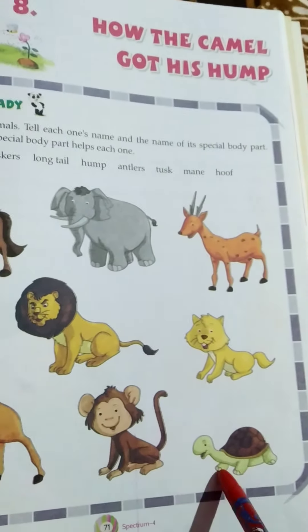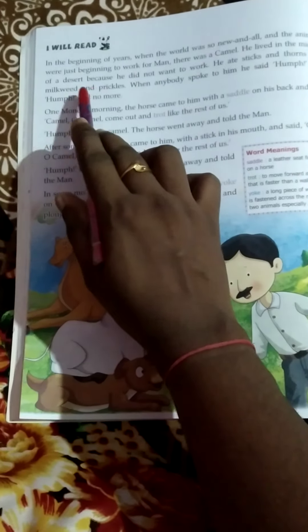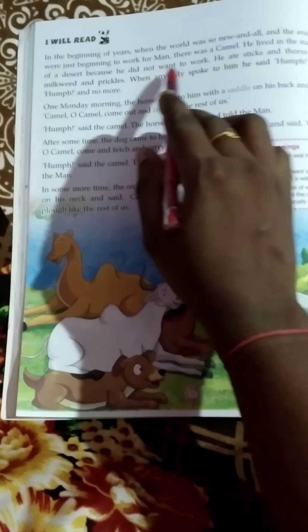Shell — it provides protection. In the beginning of years, when the world was so new and all, and the animals were just beginning to work for man, there was a camel. He lived in the middle of a desert because he did not want to work.